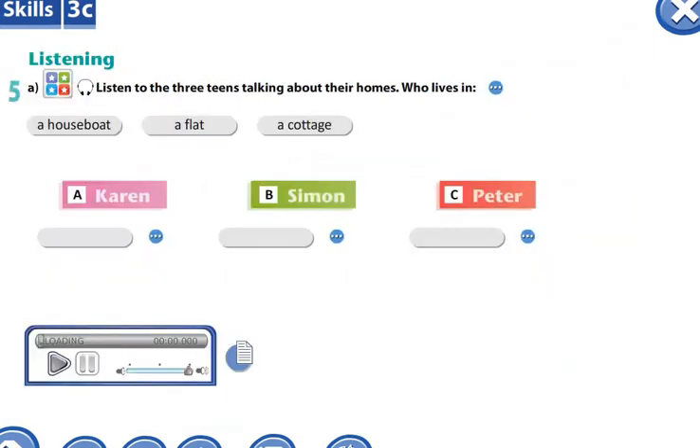Second task. Exercise 5. Listening exercise. In this exercise, you have to listen to three teens talking about their homes. Who lives in which home?